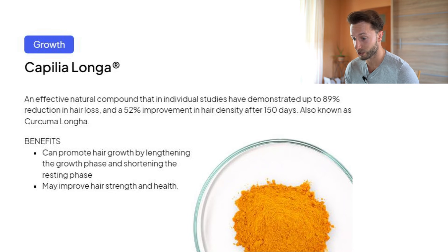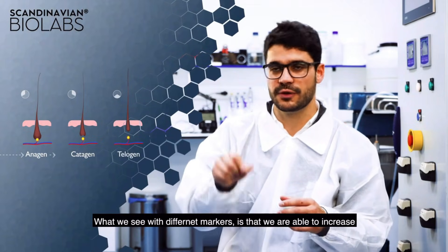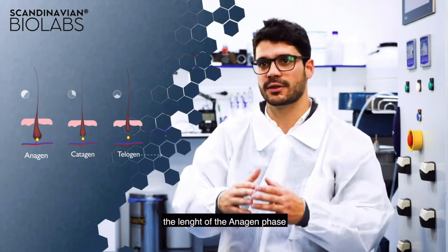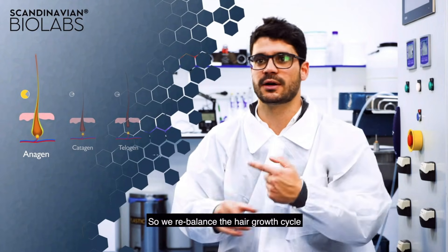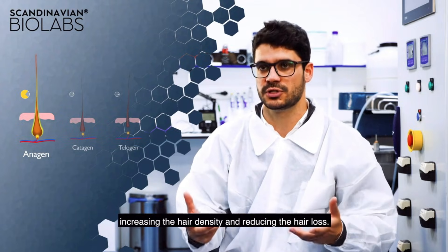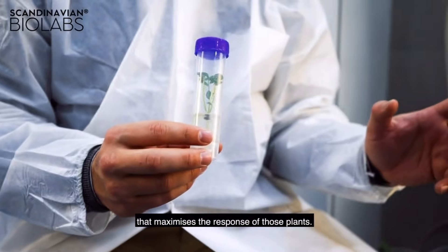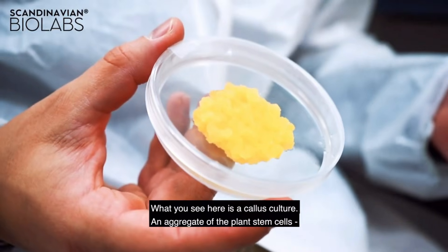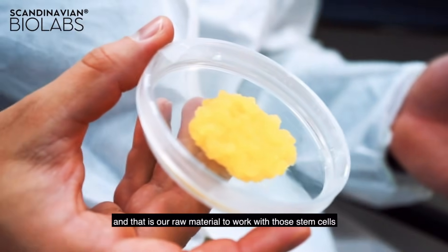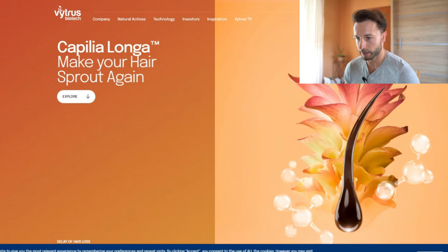Capilla longa is a natural active ingredient that improves density in hair, eyebrows, and eyelashes through a biological approach. It produces an epigenetic reset of the hair bulb, restarting the activity of dermal papilla cells. With different markers we are able to increase the length of the anagen phase and reduce the catagen and telogen phases — essentially rebalancing the hair growth cycle, increasing hair density and reducing hair loss.